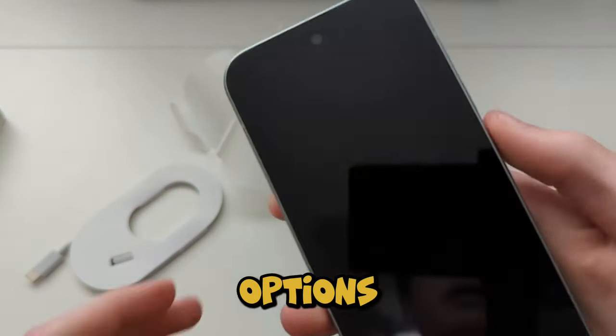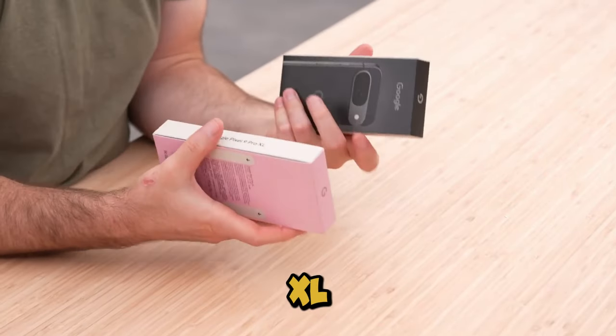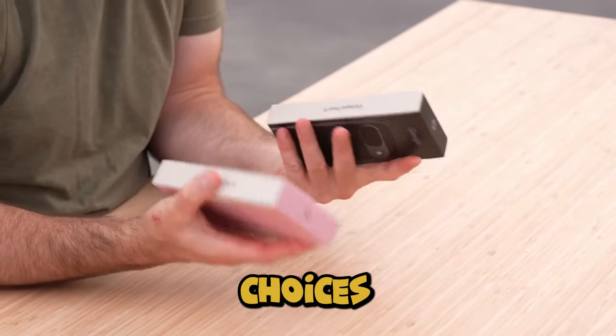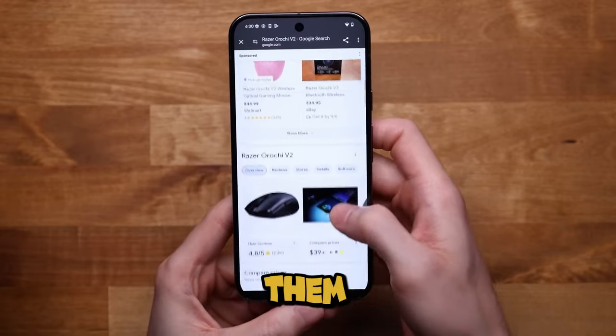Speaking of sizes, this year you're getting three options: Pixel 9, Pixel 9 Pro, and Pixel 9 Pro XL. Yes, that's right — three choices instead of two. It's like Google heard us and said, why not spoil them with more choices?